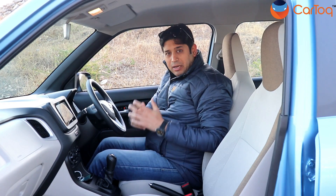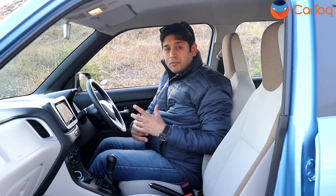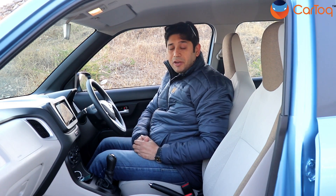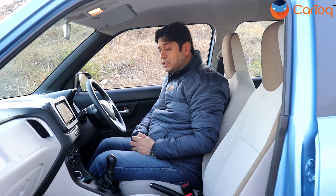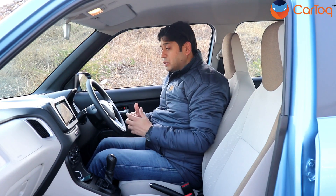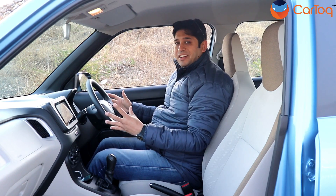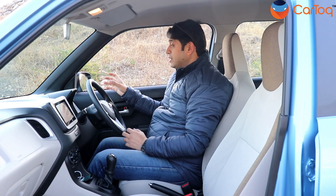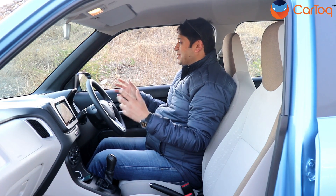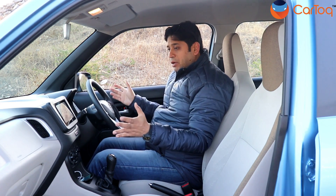The new WagonR is based on the Heartect platform and gets a longer wheelbase, so interior space has only improved. The tall-boy design always made the WagonR's cabin spacious, and this one is no different. I stand six feet tall and have a good three to four inches of headroom. The car is also wider so two adults won't be rubbing shoulders up front. Visibility, thanks to a huge glass area, is simply superb — the A-pillar is not too thick, so even in traffic it won't obstruct your view. Even shorter drivers will have no issue navigating traffic.